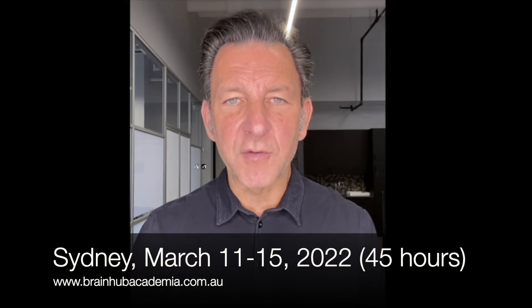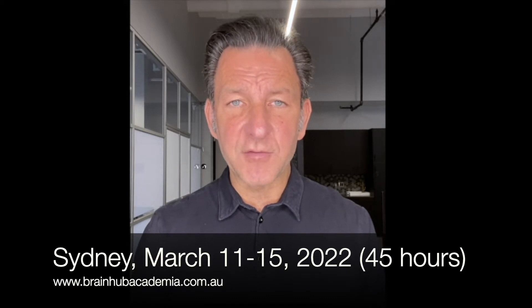I'm going to be presenting a course called Functional Neurodevelopmental Disorders, the Melilla Method. The Melilla Method is basically a culmination of 35 years of my work, my research, and my clinical experience.